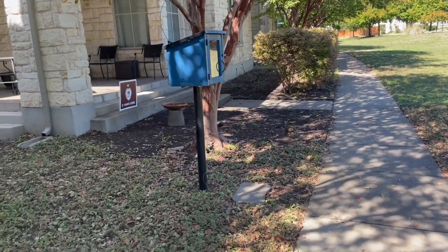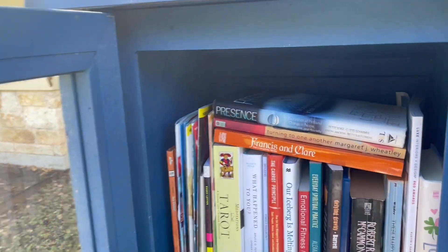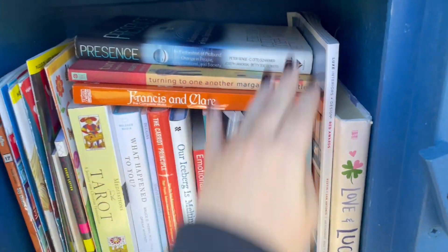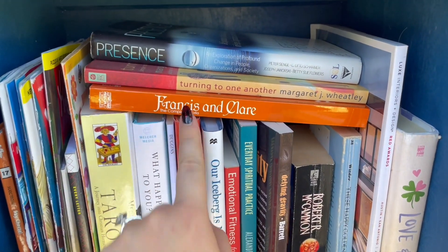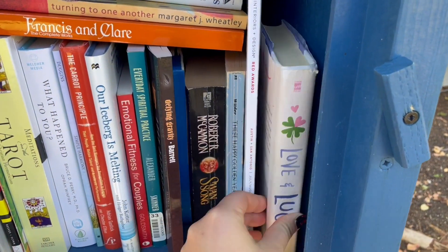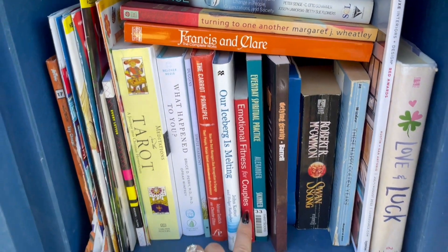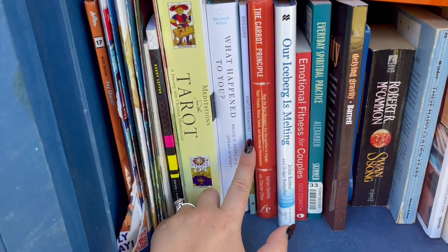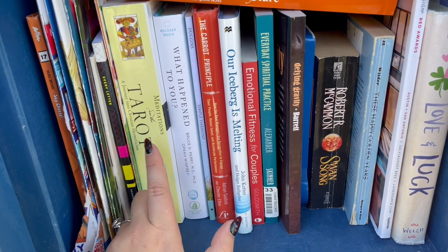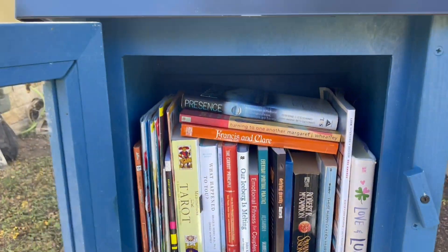We're back on my original trail. We've got another little blue guy right here - this one also looks very organized. First up, we have Presence right on top, a lot of non-fiction in this neighborhood. Turning to One Another. Frances and Mayer Complete Works. We have Love and Luck - I think this is in the Love and Gelato series, YA. Swan Song. Defying Gravity. Emotional Fitness for Couples - tea, tea, tea. Our Iceberg Is Melting. The Carrot Principle. The Laws of Human Nature - there's a lot of business people that live here, I mean they have to afford to live here. What Happened to You? And Tarot. Okay, witchy wife, business husband - I see the vision, I understand it.